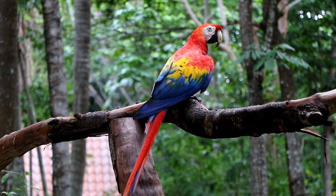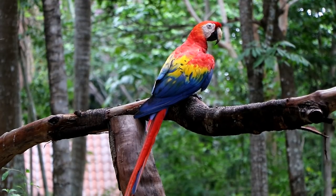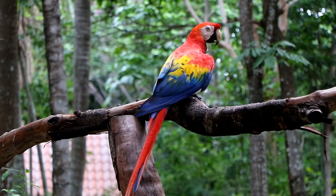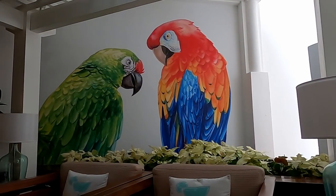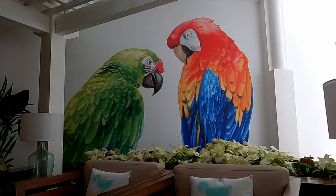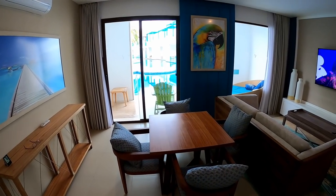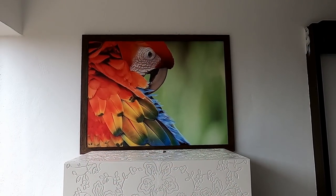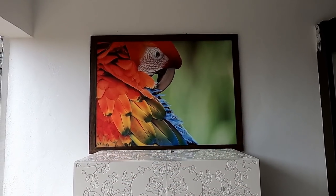My wife and I have a thing about macaws — we actually used to have one as a pet. We just think macaws are the coolest things. So one of the things we loved about the Margaritaville resort was all the macaw artwork. Not only did they use macaws in the artwork on the walls of our suite, but also as we walked around the resort, there was macaw artwork everywhere!